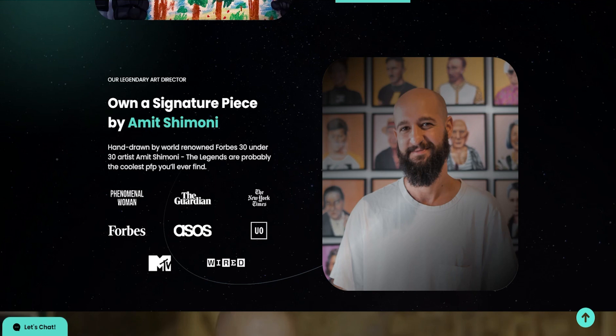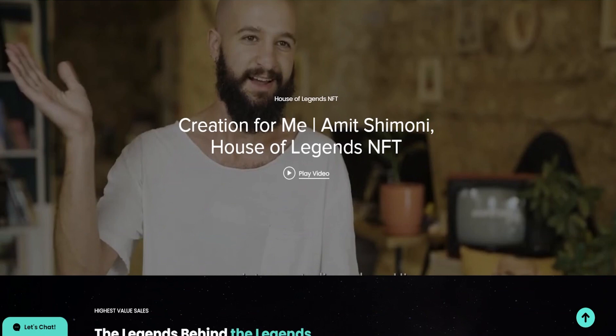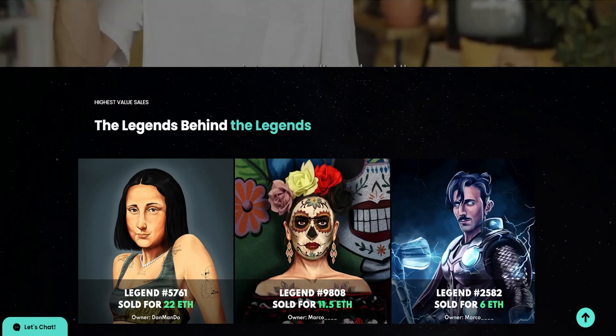Amet Shimoni is part of Forbes 30 Under 30 and has been featured on The Guardian, New York Times, MTV, Wired, and the list goes on. Having one of these artworks you'll be able to rep as your profile pic, and there is additional utility as well. They have a cool video that shows the behind-the-scenes of how House of Legends came to fruition with Amet Shimoni. I'm leaving a link to their website and all their socials in the description below.